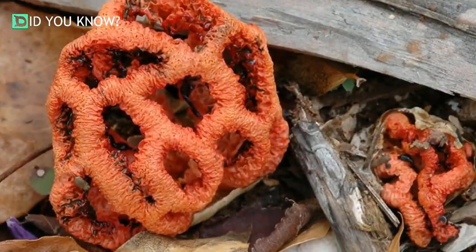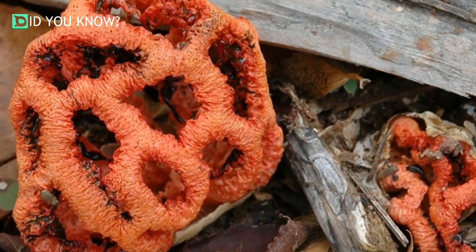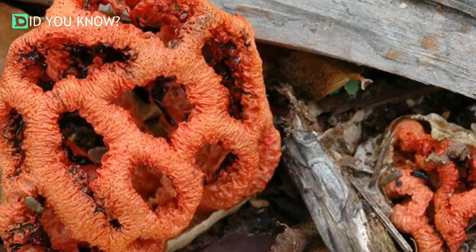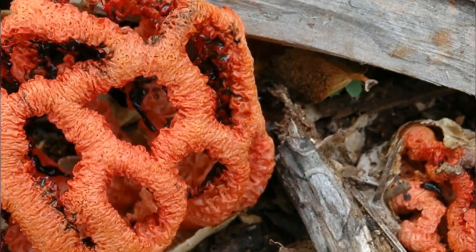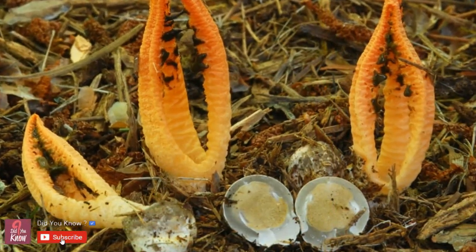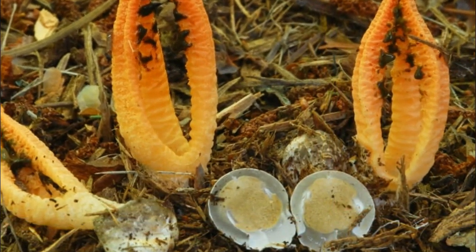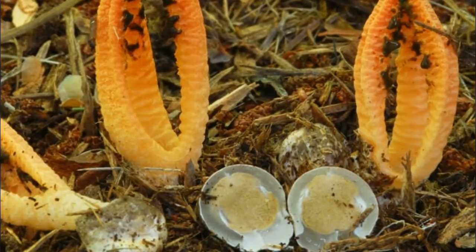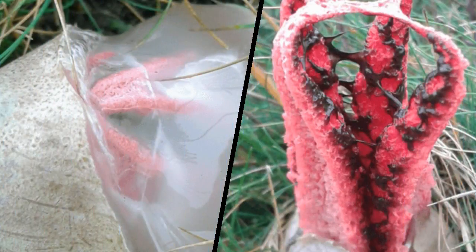Once the tentacles have appeared, they're covered in a sticky, smelly tissue covering reminiscent of rotten meat, that attracts flies. The flies will get the spores of this fungus on their bodies and spread them around. Other closely related members of the Clathrus genus are shown and are fantastic. The Clathrus ruber also belongs to the Stinkhorn family and creates lattice-like structures. The Pseudocolus fusiformis resembles candle flames.